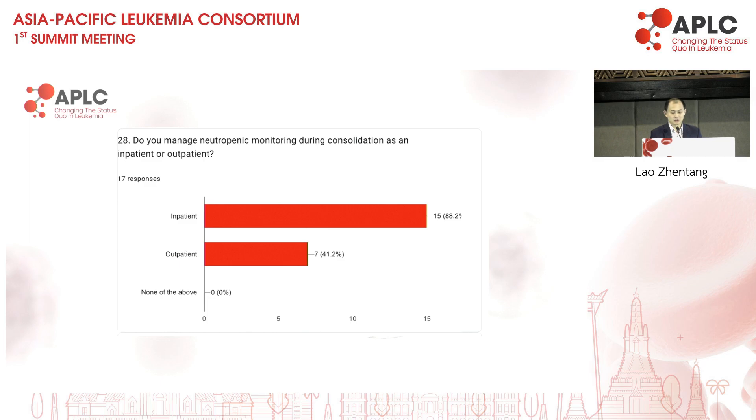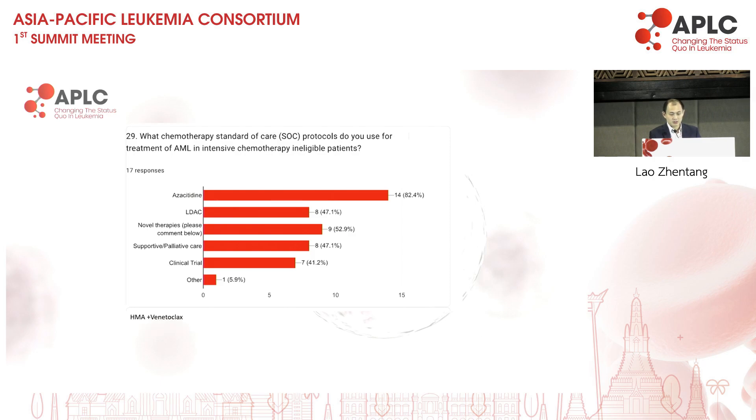Neutropenic monitoring during consolidation — whether inpatient or outpatient may be related to the healthcare structure of the nation. If primary care or admission isn't smooth, inpatient monitoring might be a much better option. Most are still doing it inpatient, with some centres doing both. For treatment in intensive-chemotherapy-ineligible patients, it's pretty standard: azacitidine and low-dose cytarabine remain in consideration, and novel therapies are uniformly venetoclax-based. About half bring patients towards supportive and palliative care early.